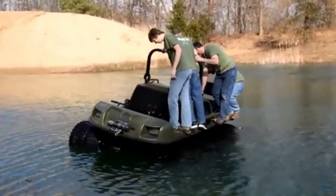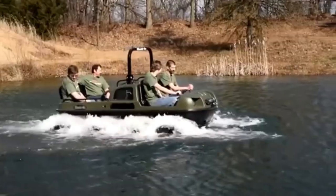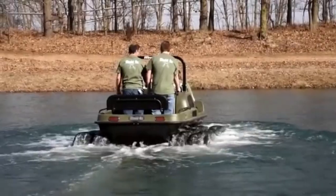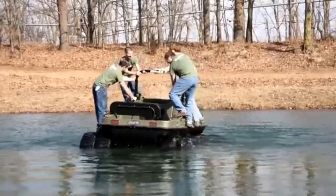Its amphibious features make it an excellent choice for those needing a vehicle that can traverse diverse terrains including water. With its powerful engine and rugged design, the Mudox Vengeance is ready for any adventure, offering endless opportunities for exploration in even the most challenging environments.